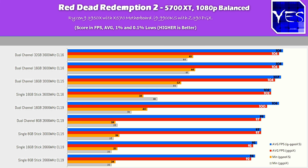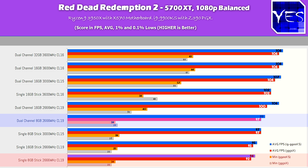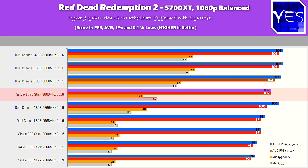Moving over to Red Dead Redemption 2, this is where memory capacity at 8GB was causing a few issues — nothing major, but compared to other titles it needed more than 8GB. We saw dual channel 8GB of 2666 CL19 performing worse than the CL19 16GB kit. However, single channel memory on Ryzen was still going hard, and the 3000 MHz CL15 in dual channel was doing really well across both Intel and AMD.